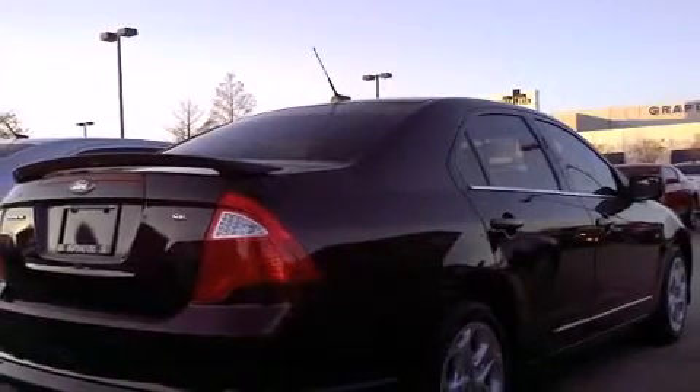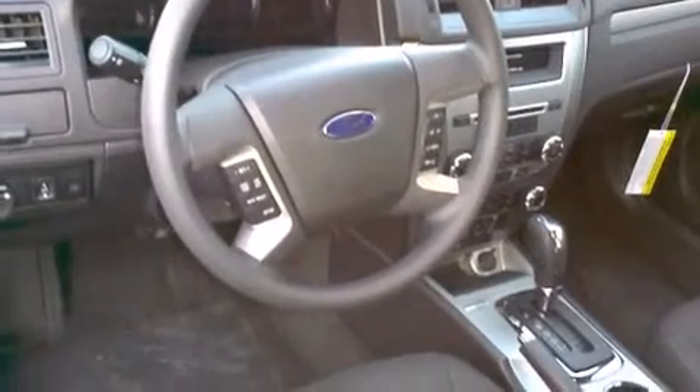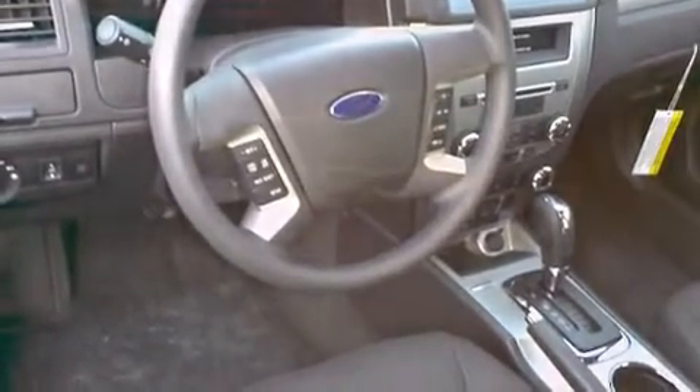It's equipped with tons of terrific amenities but it won't break your budget, such as remote keyless entry, delay off headlights, front and rear reading lights, speed sensitive wipers, and a split folding rear seat.